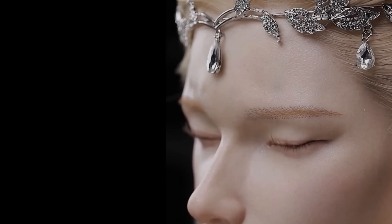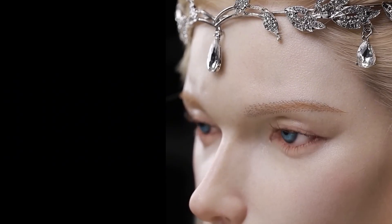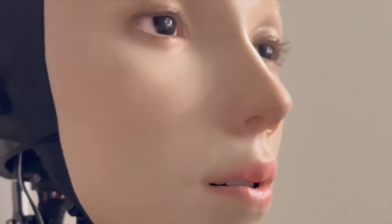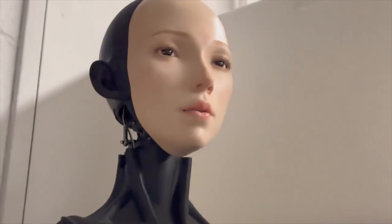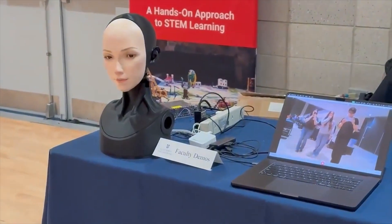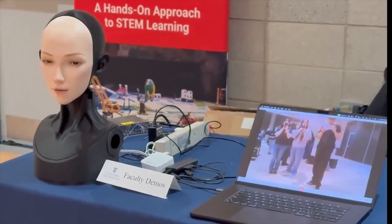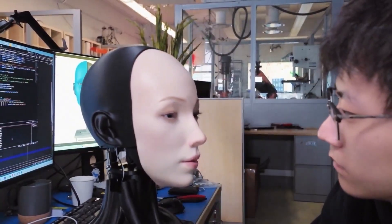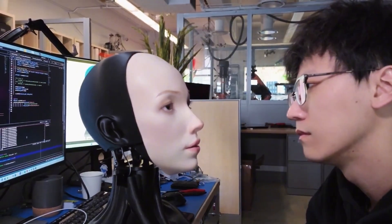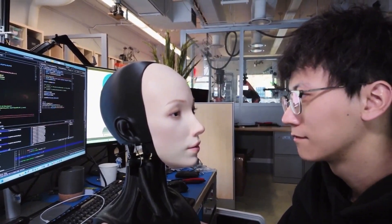The engineers made the synthetic skin very carefully. It is stretchy and smooth, so it moves when the motors pull it. It looks and feels close to real human skin, with texture and a slight shine. When the light hits it, the skin even reflects a bit, which makes the illusion stronger. Up close, you might see tiny creases and folds, like on a real face. These details make the robot's expressions smoother and more believable. The result is a face that doesn't look fake or stiff — it looks alive.